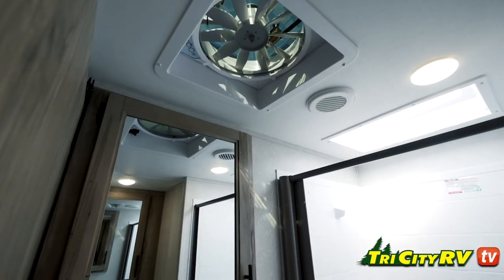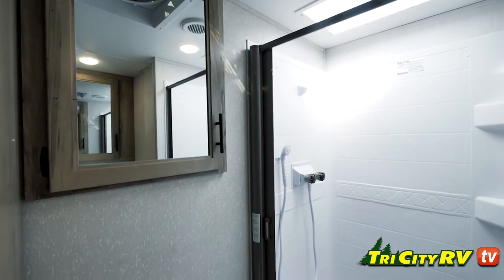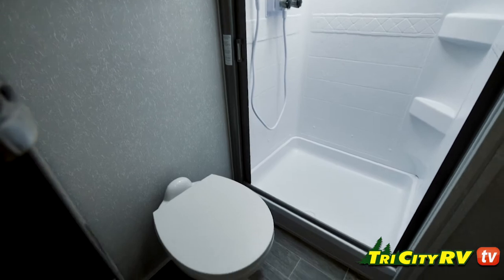The bathroom — you're going to have a fantastic fan, high-rise porcelain commode, giant shower, tons of storage. There's something else we added this year: our motion lights by the bathroom. These things are phenomenal at nighttime.